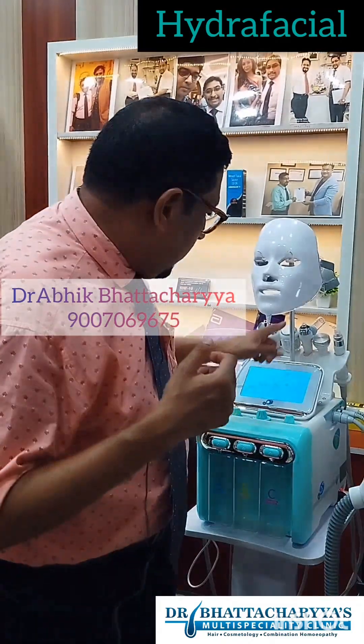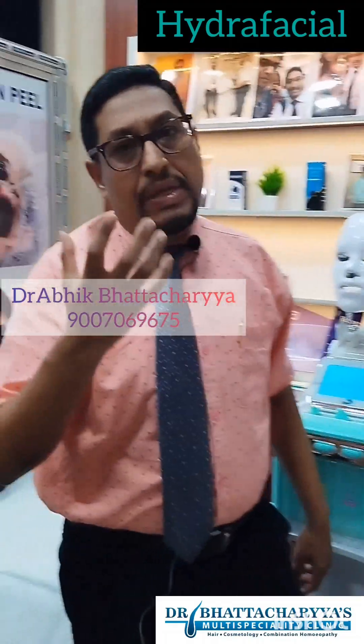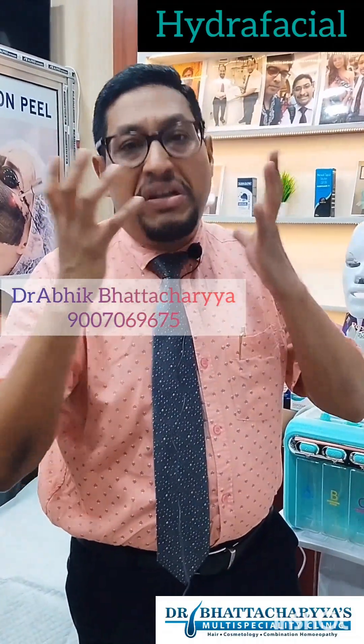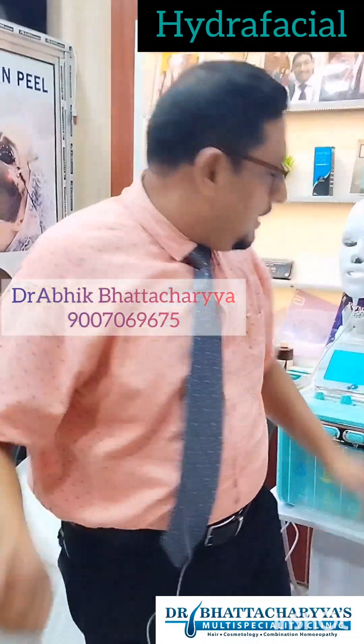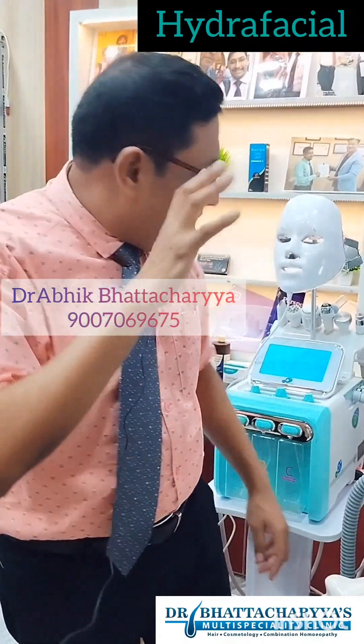There is also an ice hammer. If there is any redness or inflammatory response on your skin after the procedure, this helps to reduce the inflammation and should be used at the last step.